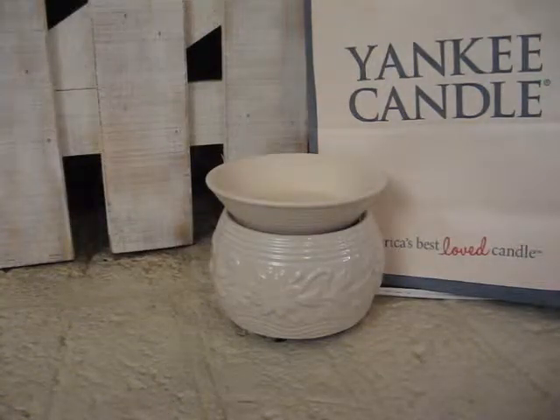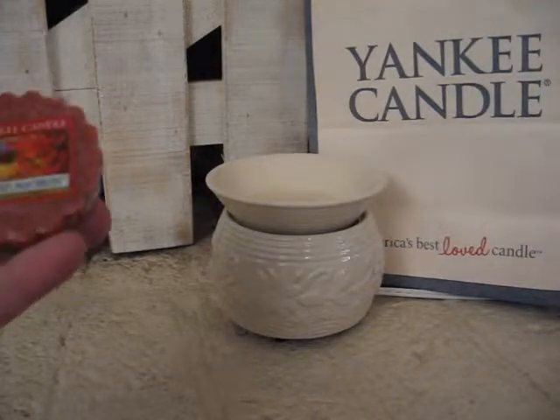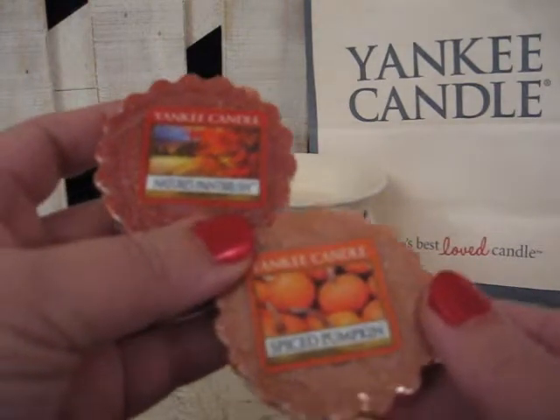If you take Nature's Paintbrush and Spice Pumpkin, this is Haystack.